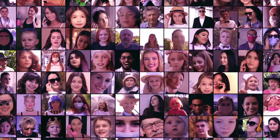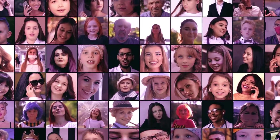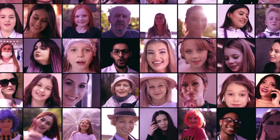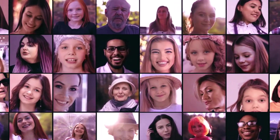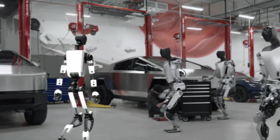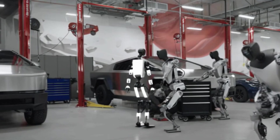What does this mean for consumers? First and foremost, faster deliveries. With the Cybertunnel in operation, Tesla can accelerate the process of delivering Cybertrucks, ensuring customers receive their vehicles as quickly as possible. Additionally, the efficiency generated by the tunnel could result in lower operational costs, which in turn might be passed on to consumers through more competitive pricing.